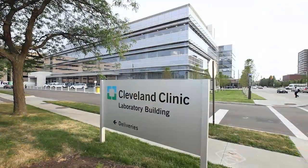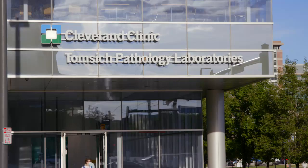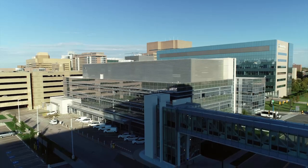Fellow caregivers, testing has been an essential part of our recovery from the COVID-19 pandemic. Today I will take you on a visit to our Pathology and Laboratory Medicine Institute to observe the testing process. We will see how our lab caregivers do this important work and why tests are such a precious resource. Let's take a look.